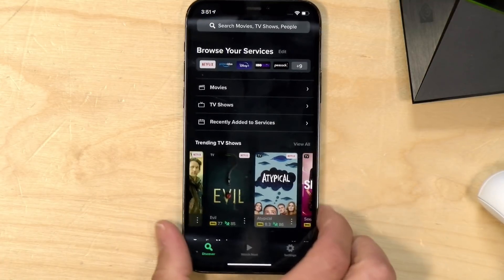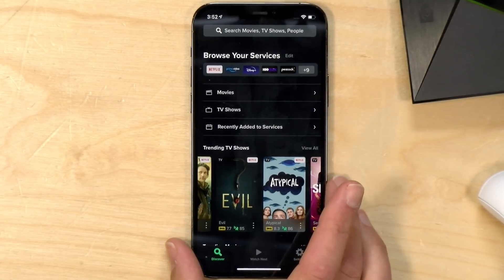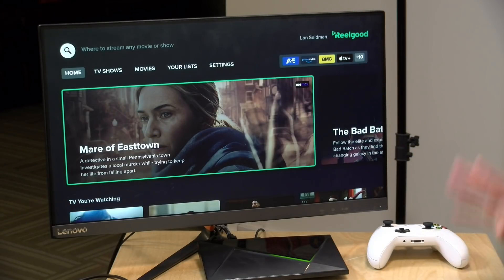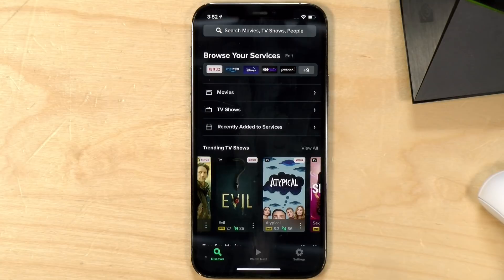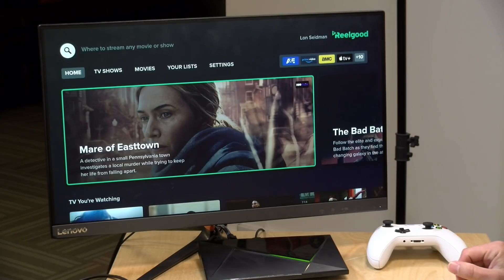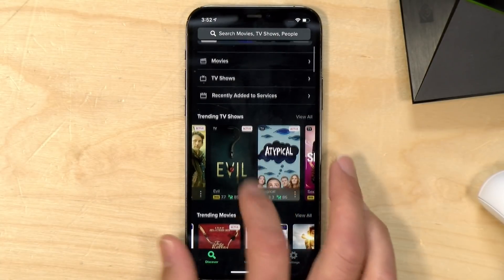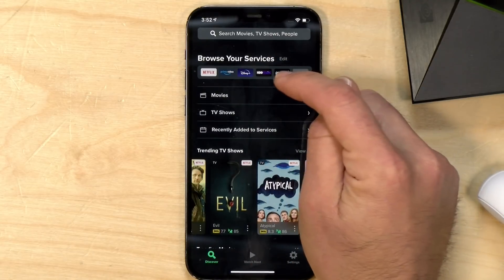Now let's look at Real Good. Like Just Watch, I recommend starting on your phone — get your account set up and then sync it with the TV app. It runs on Android TV, Fire TV, and Apple TV, and they also have a way to link your Roku so it will launch the right app at the right time from the phone, though I don't think there's a Roku-specific TV app at the time of this recording. One nice thing is that there doesn't appear to be any cost for using Real Good, and I haven't seen any ads in my experience with it.